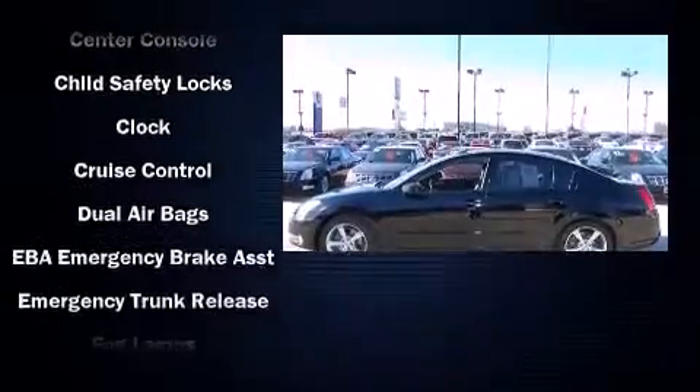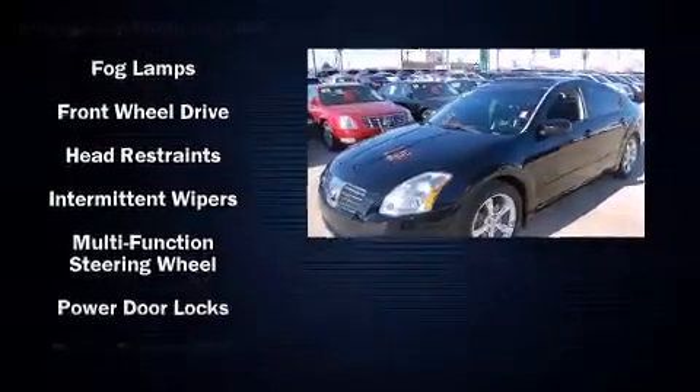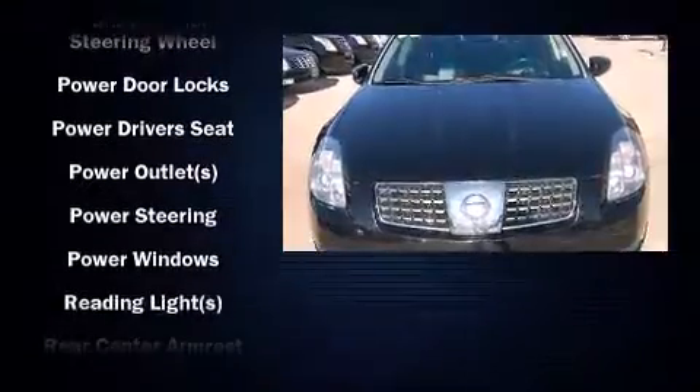Audio features include a CD player with AM-FM radio, a cassette player, steering wheel mounted audio controls, and eight speakers, enhancing the audio experience throughout the interior.